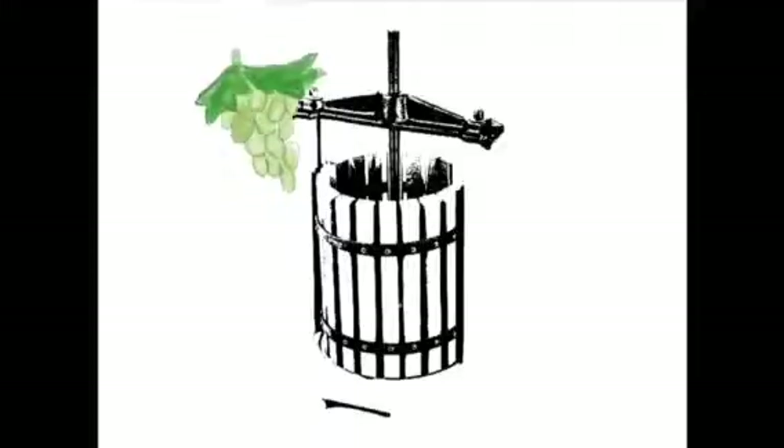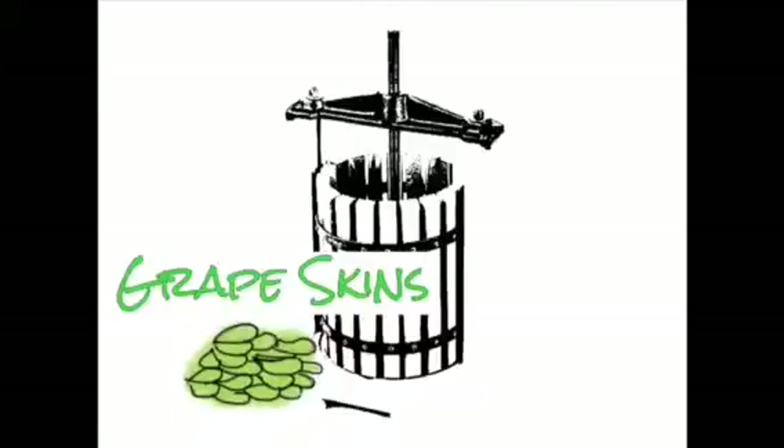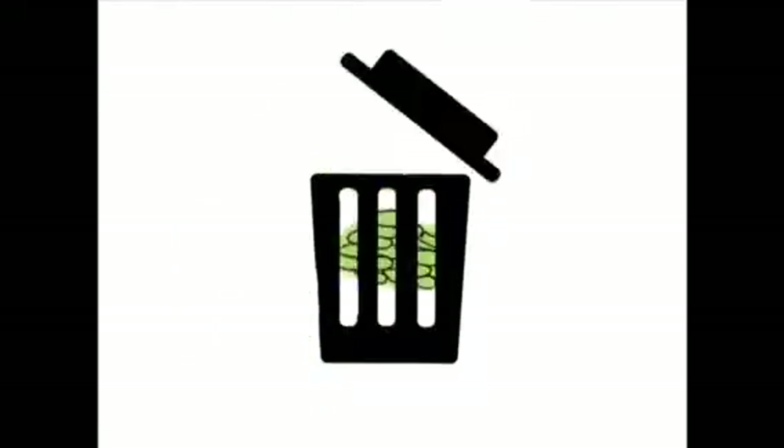The answer is, it's all in the grape skins. If we're making a white wine, the basic second step in making that wine is going to be to press the juice off the skins and get rid of the skins. We are not going to use the skins at all in making a white wine — get rid of them, throw them away, recycle them, feed them to the cattle, whatever we're going to do.